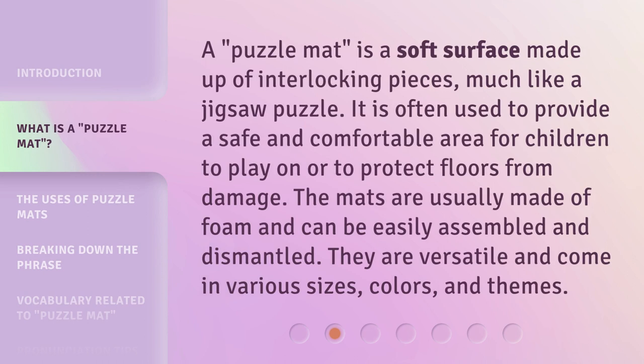A Puzzle Mat is a soft surface made up of interlocking pieces, much like a jigsaw puzzle. It is often used to provide a safe and comfortable area for children to play on, or to protect floors from damage. The mats are usually made of foam and can be easily assembled and dismantled. They are versatile and come in various sizes, colors, and themes.